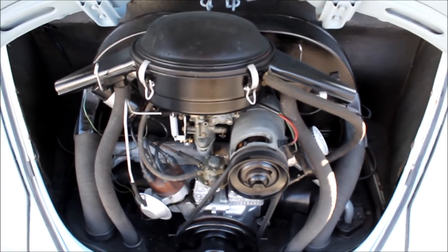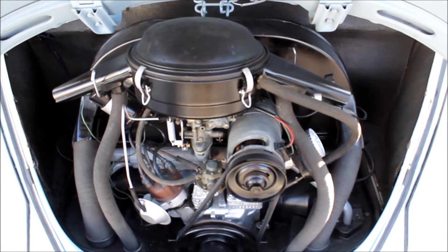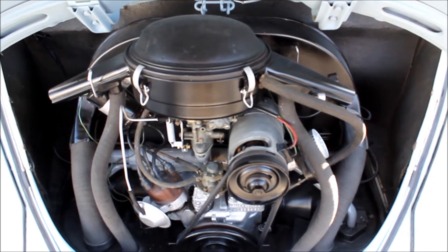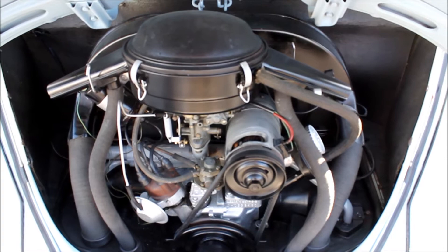The 1967 Beetle included a 1500cc engine versus the 1300cc engine the year prior — really a much better driving car.